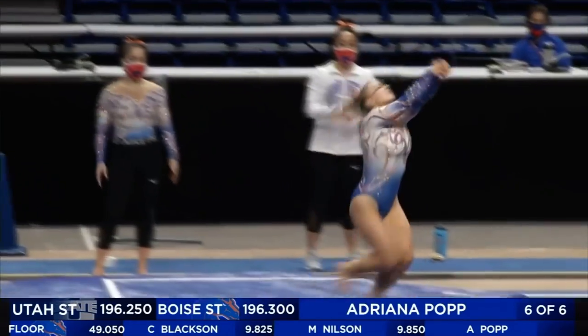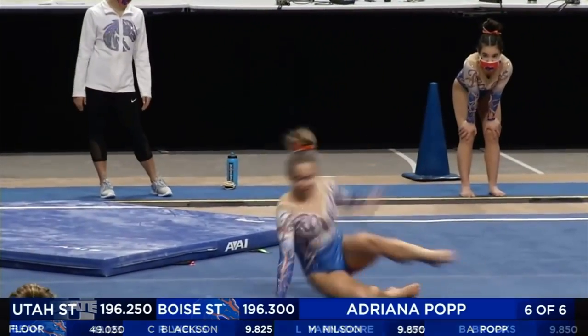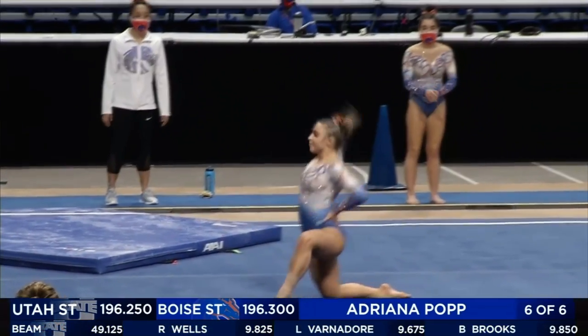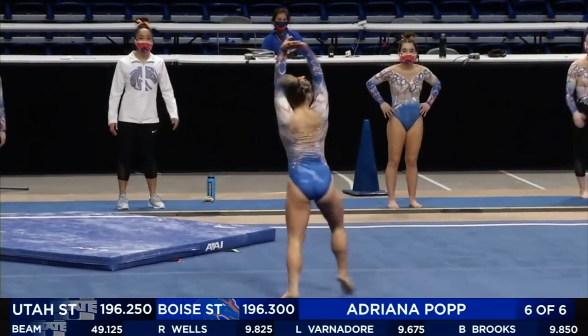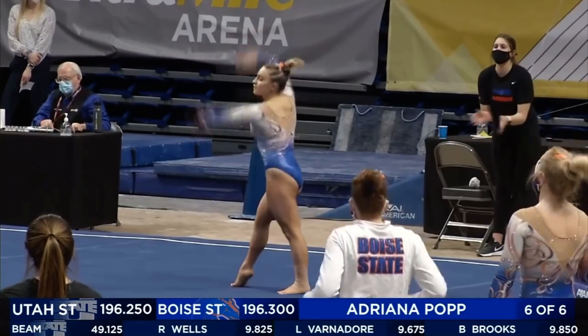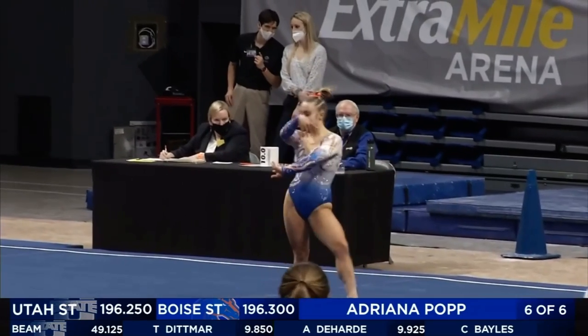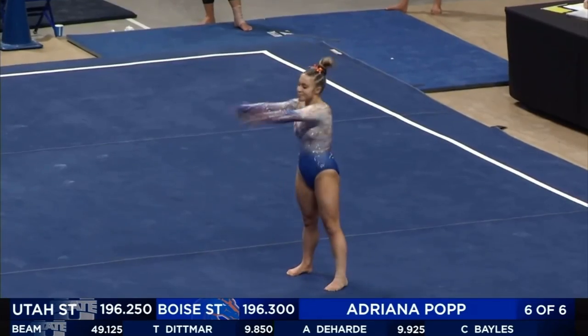Huge double pike, but she did go over the line. You saw a flag go up there from the corner judge, so that will be a deduction. Adriana is capable of doing some really difficult tumbling, but it's characteristic at the beginning of season to see easier passes for her.